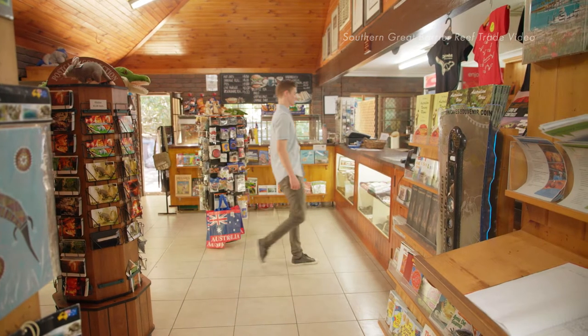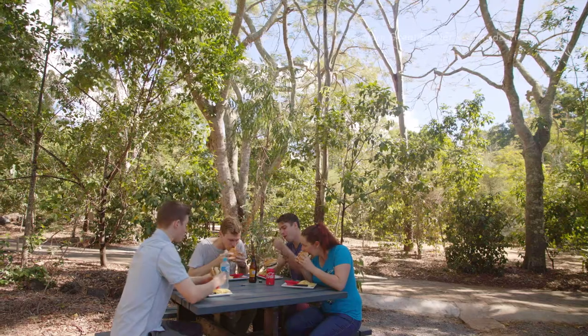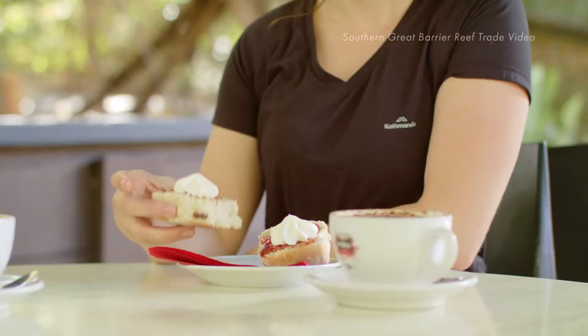After you've worked up an appetite you can also grab something to eat. The cafe and gift shop is open every day where you can get a cave burger, Devonshire Tea, or sit back and enjoy the free high-speed wi-fi.